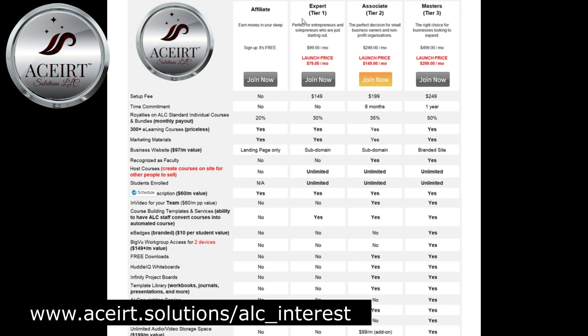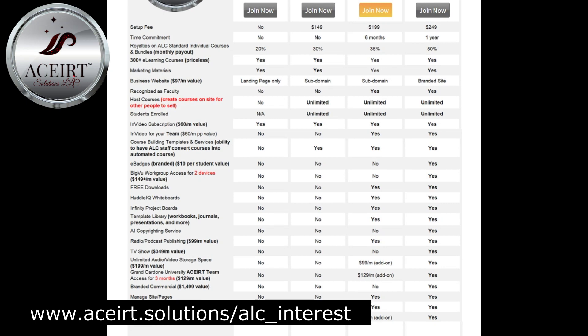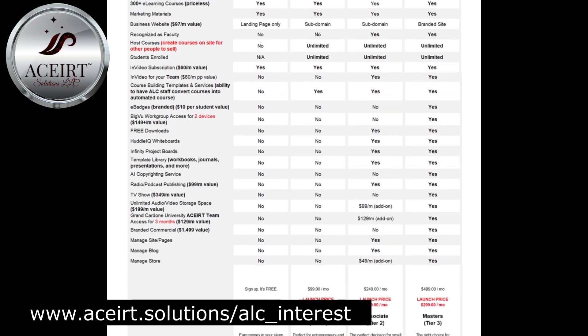The first level is Tier 1, which is the Expert Level. The information and tools available to this level are also included in the higher levels. Some of the benefits are monthly royalties and payouts for referrals to 300-plus already-made courses on the platform, which were created by experts in the areas.